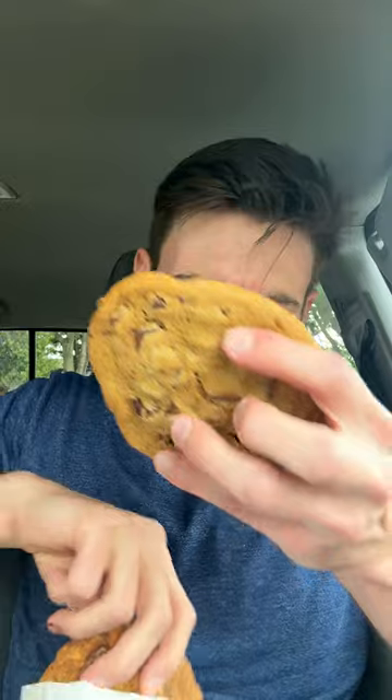Dare I say — do I want raisins in this just for a little texture contrast and a little burst of flavor? I think raisins in this would be fantastic, and I don't think I've ever said that about anything ever in my entire life. Overall score: 7 flat out of 10.